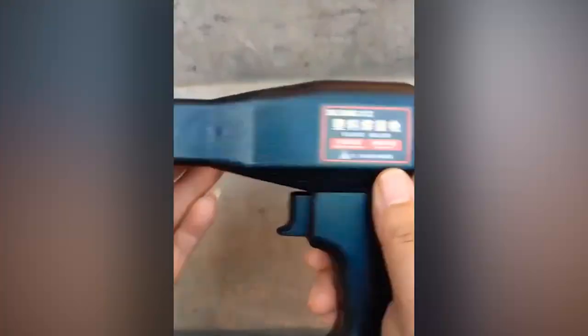A handy way to repair cracked plastic after you cracked it with your annoying clumsiness.